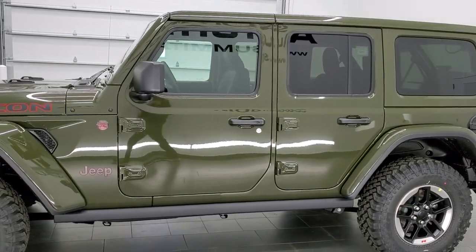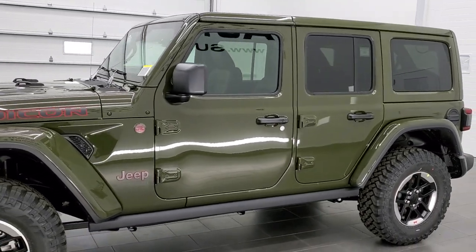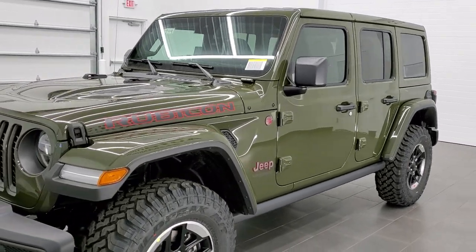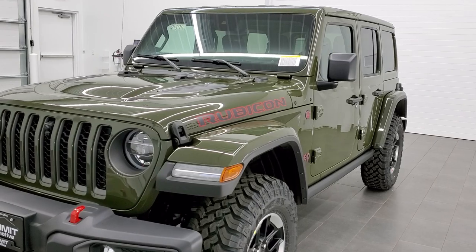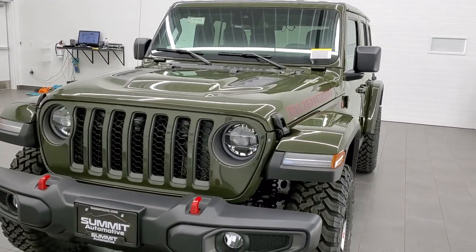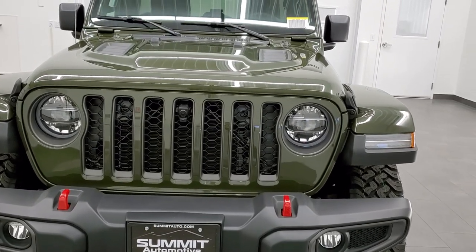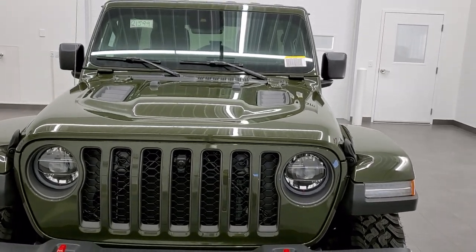Sarge green clear coat is the color. Paint code is PGG if you were curious. It's quickly becoming one of my favorite colors on the Wranglers, and judging by everybody online, it's a pretty popular color amongst the Jeep crowd.